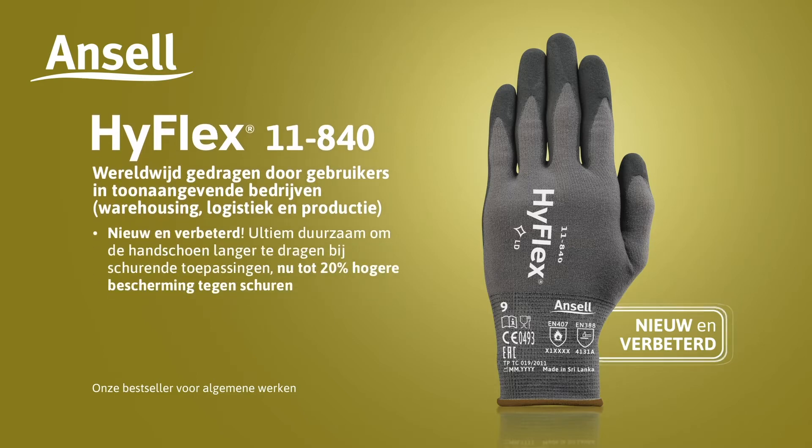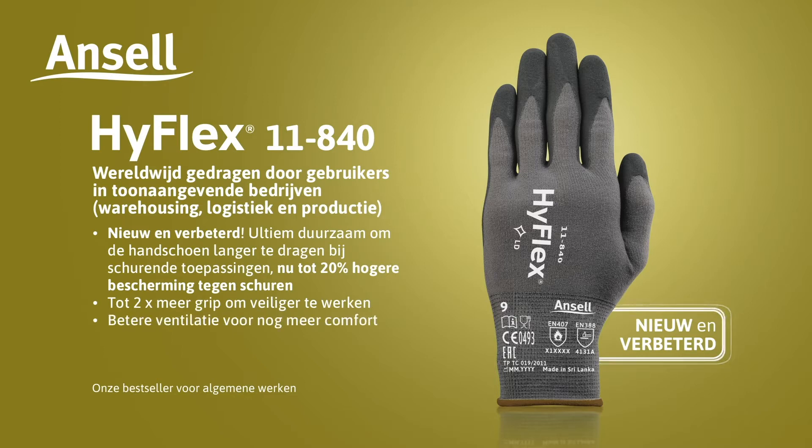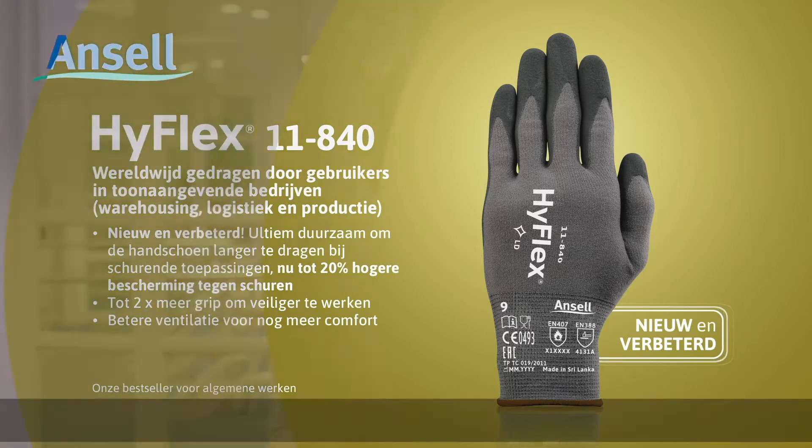New and improved. Extreme durability for extended wear in abrasive applications, now with up to 20% higher abrasion protection. Up to two times the grip for safer handling. Enhanced breathability for even better comfort.